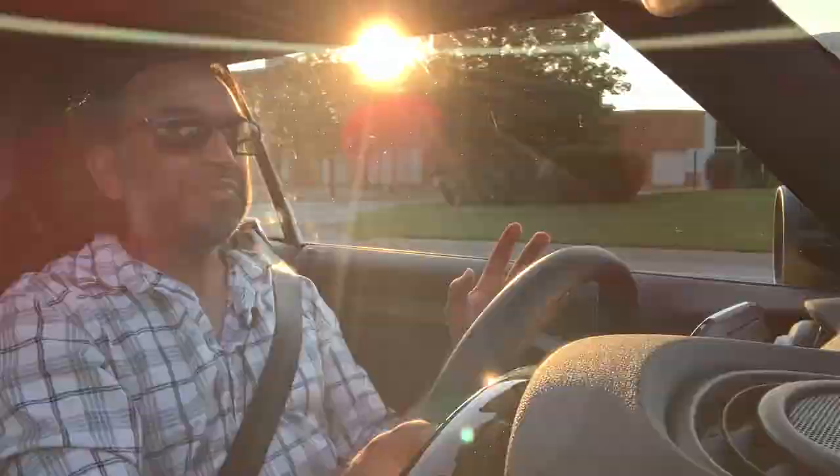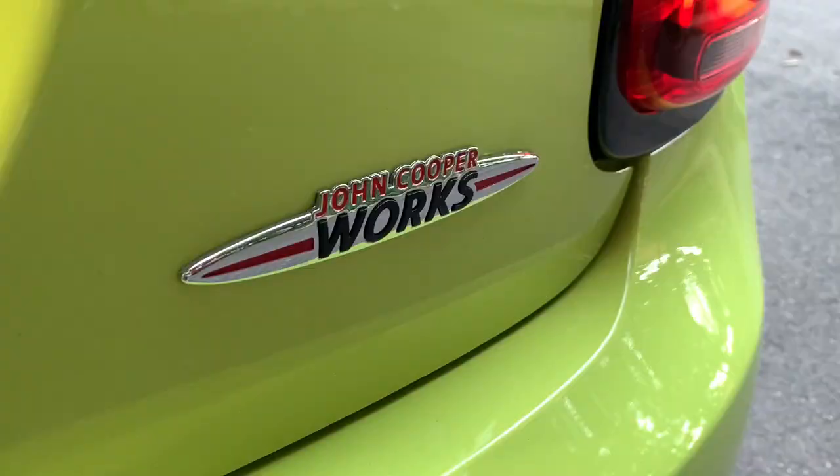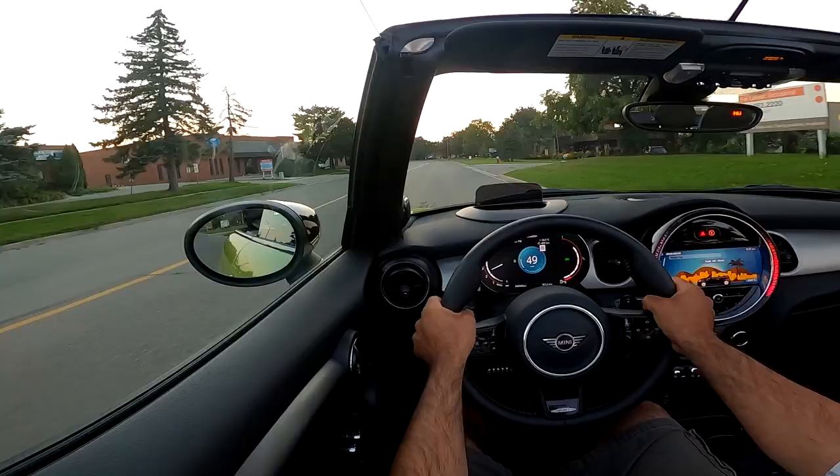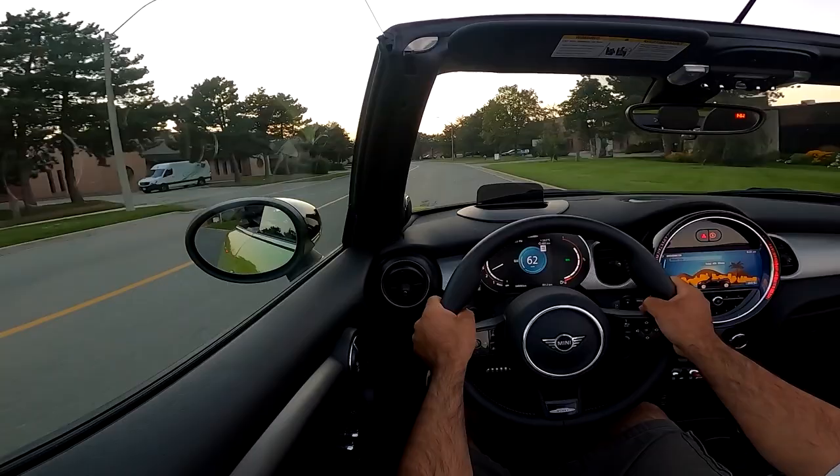If you don't want the top fully down — say you're on the highway — but still want open air, the sunroof is perfect. For my five-foot-eight frame sitting all the way back and up, the sunroof opens just the right amount: air comes on my face without getting my hair in my eyes. If you want something small, fun, with a convertible and great driving dynamics, the 2022 three-door Mini Convertible John Cooper Works trim is the way to go.